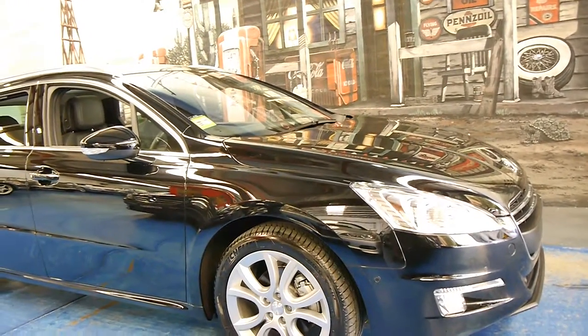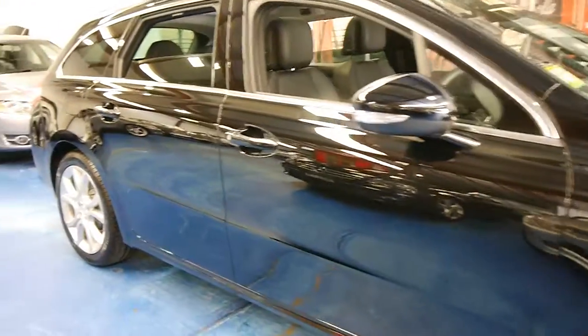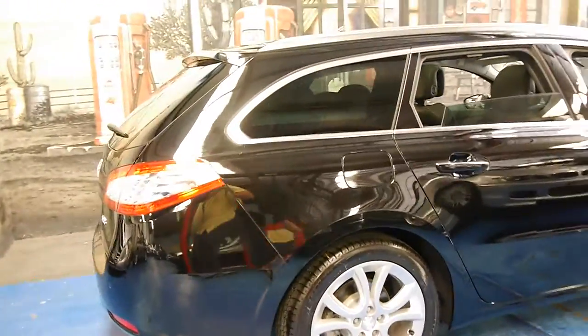Brand new — it's the only way this car can be described. My name is Philip Tarrant and I'm going to have a chat to you about this brand new Peugeot 508 Wagon.